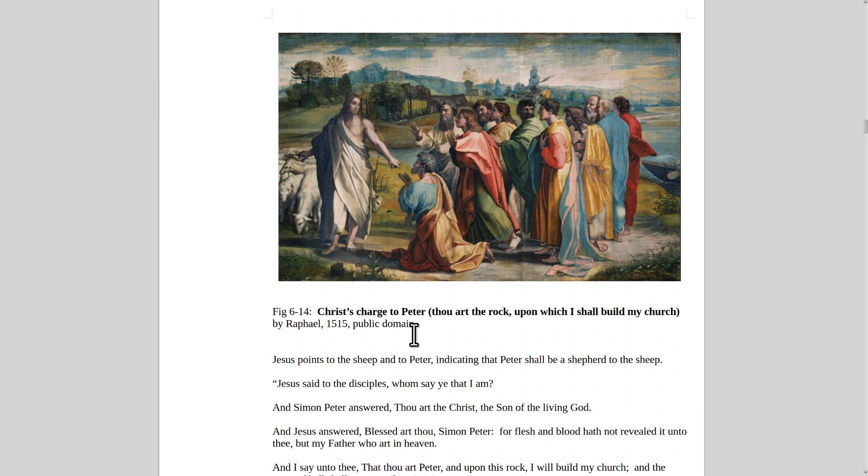Here's a painting where Christ gives his charge to Peter. Jesus asked his disciples, 'Who say ye that I am?' Simon Peter answered, 'Thou art Christ, the Son of the living God.' Jesus answered, 'Blessed art thou, Simon Peter, for flesh and blood hath not revealed it unto you, but my Father who art in heaven. Thou art Peter, and upon this rock I will build my church.'